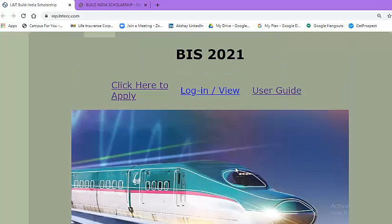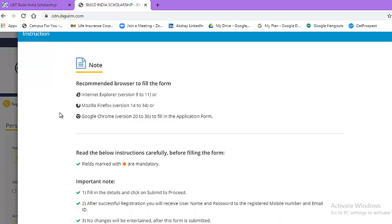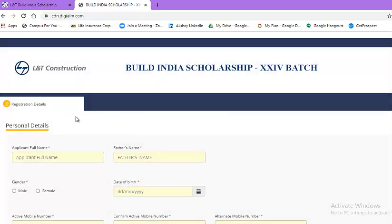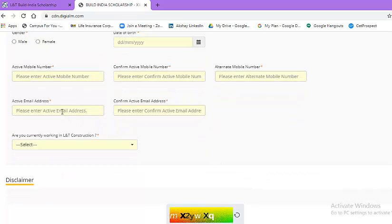Let us look at how you can apply. As I mentioned earlier, I have added two links in the video description box. The second link will be the application form. Once you click on that link, you will land on a webpage where the first thing shown is instructions — read all these carefully before proceeding. Then you will see a blank registration form for the L&T Construction Build India Scholarship. You need to fill in your full name, father's name, gender, date of birth, active mobile number, alternate mobile number, active email address, and select relevant options from the dropdown list.